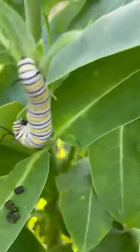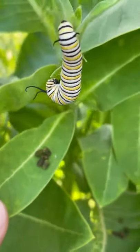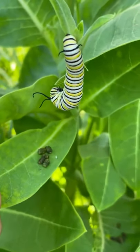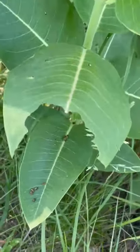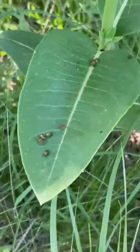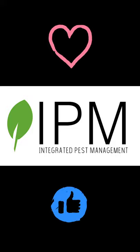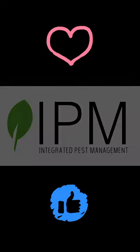You can see its droppings right below it — nice little processed bundles of milkweed that have come in the front end and were ejected out the backside. We can see a spot where another caterpillar was eating here, with missing leaf tissue and droppings gathered on that leaf. Here's another one.